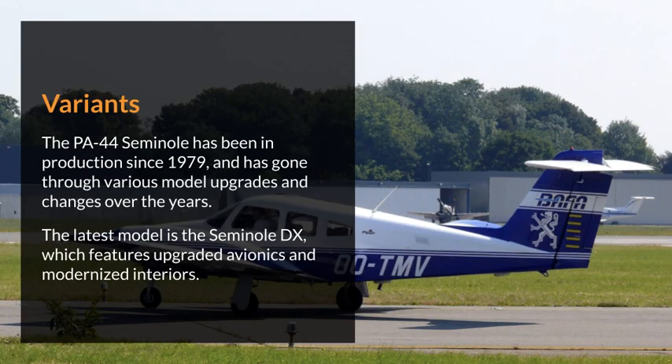The PA-44 Seminole has been in production since 1979 and has gone through various model upgrades and changes over the years. The latest model is the Seminole DX, which features upgraded avionics and modernized interiors.